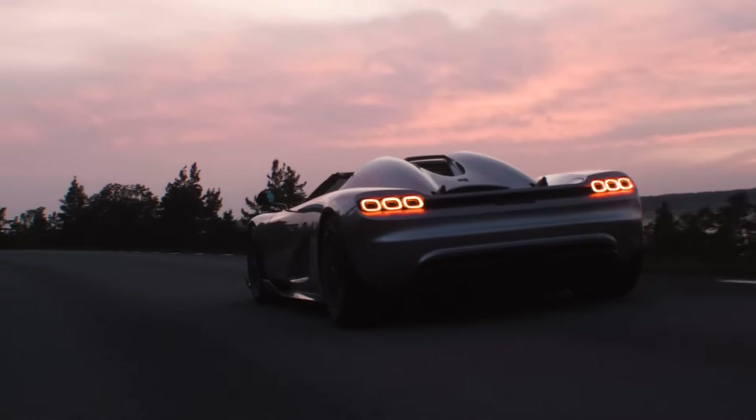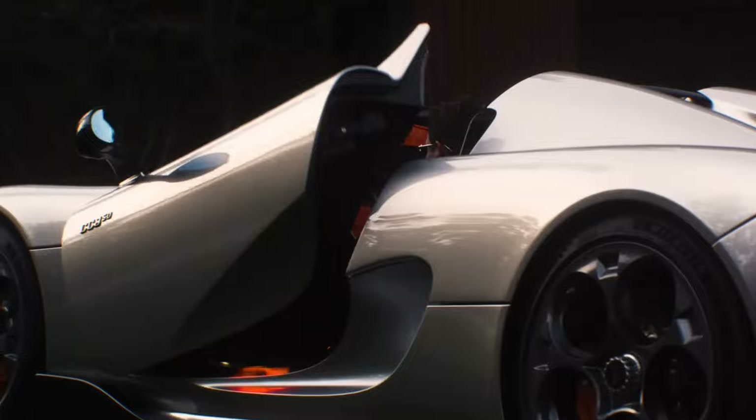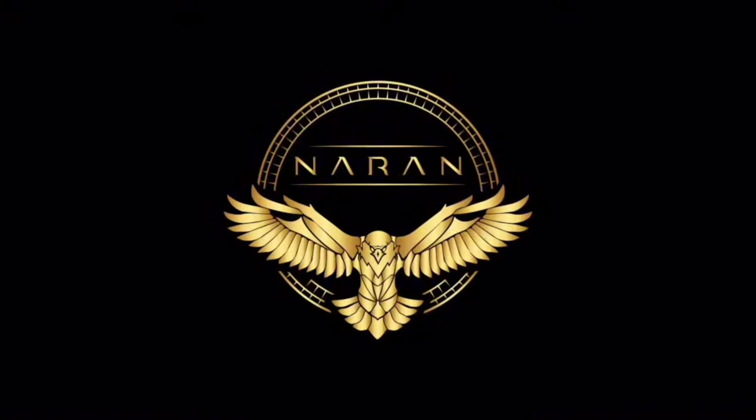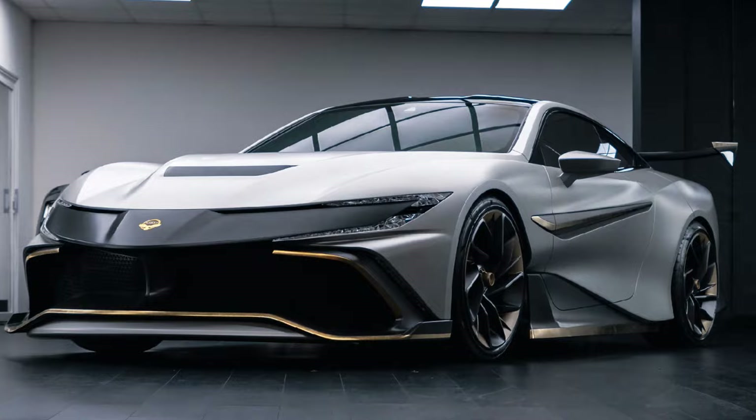Only a handful of car companies can even dream of competing with Koenigsegg. But one just upped the game, and it's about to get crazy. Who is the new car company challenging Koenigsegg? This is Naren Automotive. And their weapon of choice is the Naren Hypercoupe. This isn't just another challenger.